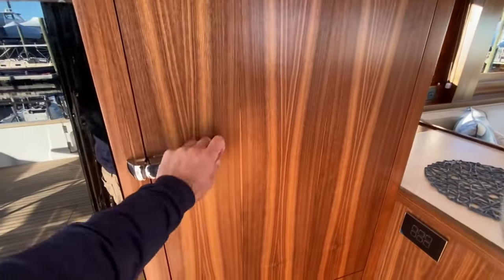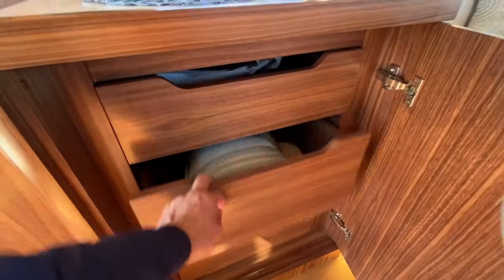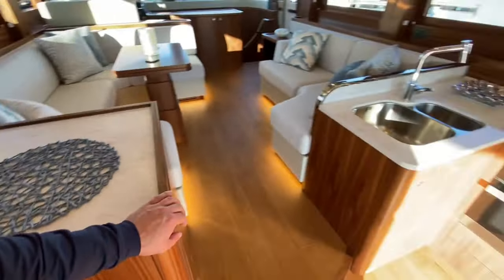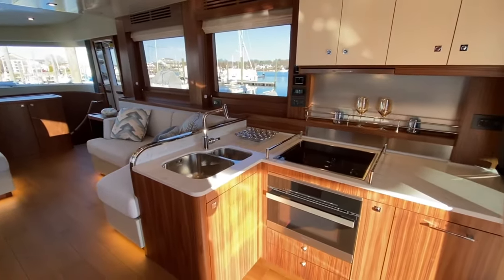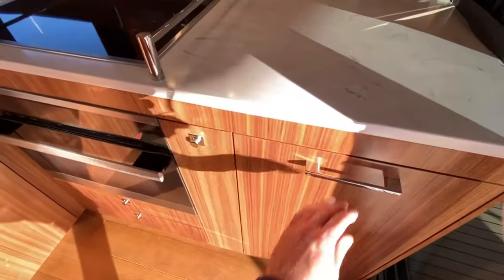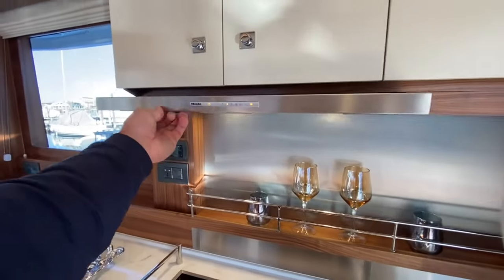Miele fridge and the freezer with an ice maker down below. We've got some storage here, and we have done a cool thing on this boat — we've got some extra galley storage with drawers for pots and pans. This is where the washer/dryer typically goes on a boat, so since it's not back in the crew quarters, I'll show you where that goes in a little bit. Dishwasher, a nice spice rack, oven, four-burner induction stove with the vent hood above.